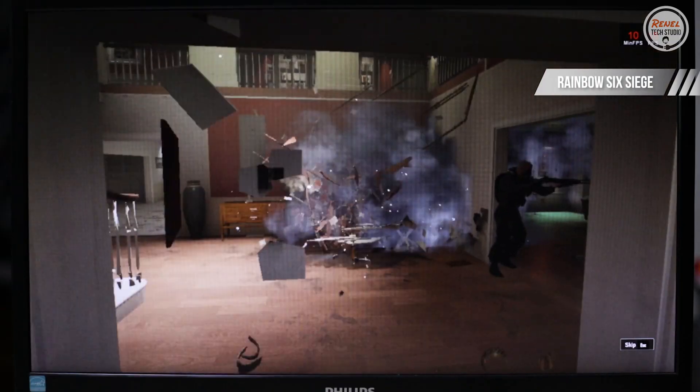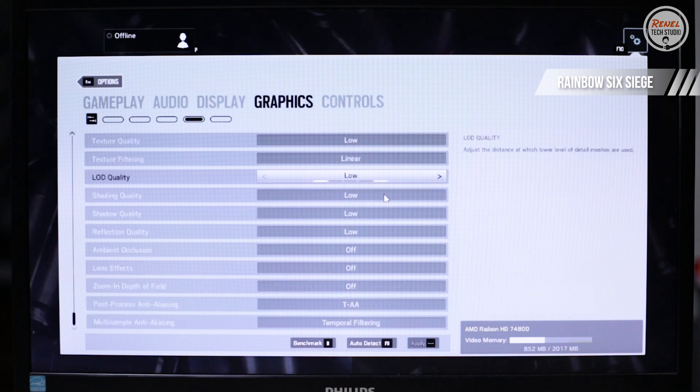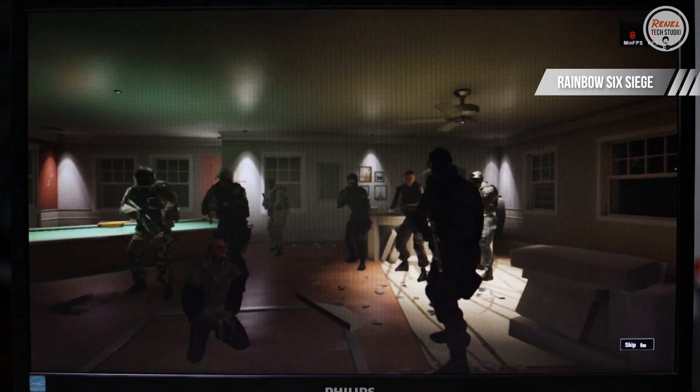On Rainbow Six Siege, I only used the in-game benchmark. At 720p low settings, I only got 18 average FPS, which is not playable. Well, this APU is simply not for this title.